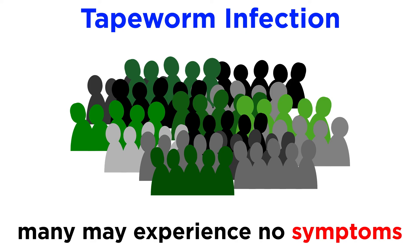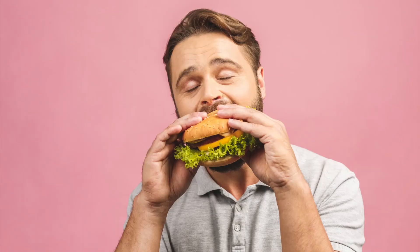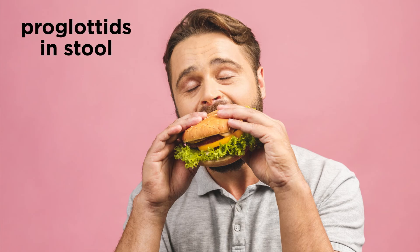Tapeworms normally cause considerably less damage to their final hosts than the trematodes, and many humans, especially those that regularly consume beef, may already house a tapeworm without knowing it. Usually the only symptom in adults is the presence of proglottids in bowel movements, but unless the host is unhealthy or paranoid, such proglottids are difficult to identify.